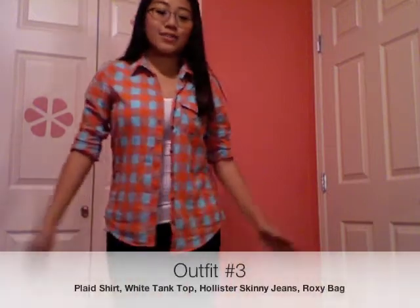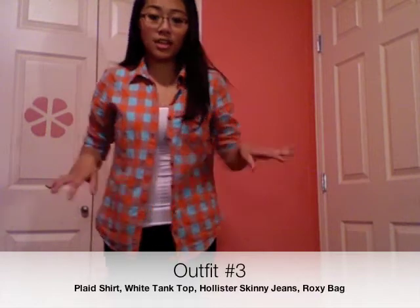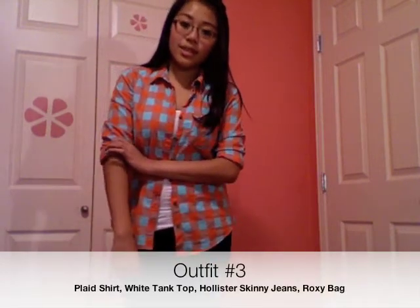For this outfit I'm still wearing my Holster sneakers, but here I'm wearing a plaid shirt and a white tank top underneath. You can wear this loose like this, or you can tie it up. I like rolling the sleeves up because having my sleeves down makes it really hot — I just don't like wearing long sleeves. For this outfit you can also match that with a skinny belt or a thick belt, but I think a skinny belt would look best. I think any bag would do — I think a certain bag might dress up or dress down your outfit.